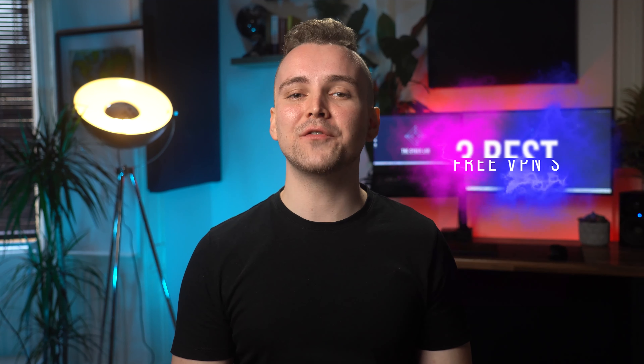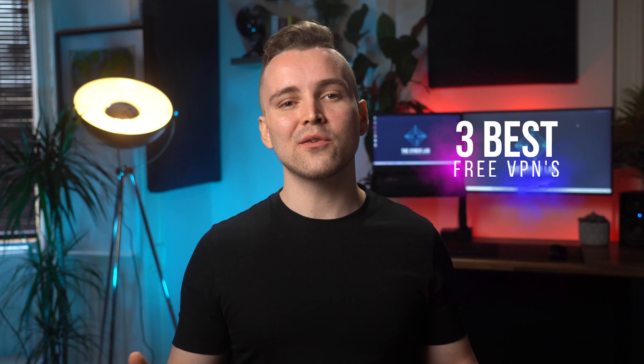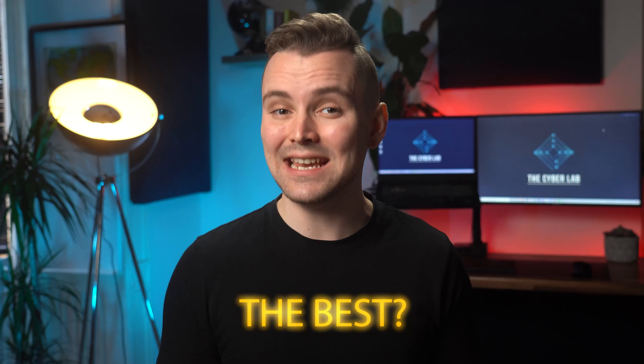Don't worry. In this video I'll be reviewing the best three VPN services out there. By the end of this video, you'd know exactly which VPN is the best and why.